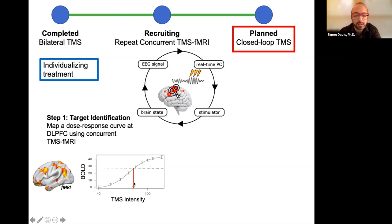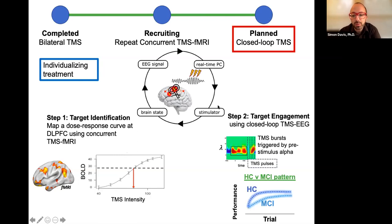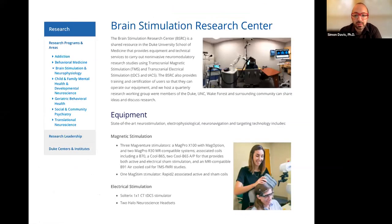We find the optimum intensity for a given level, then bring people in a second day for closed-loop TMS, triggered based on EEG features. Over the course of an individual session, we expect performance to increase relative to the start — a slightly stronger effect in healthy controls than MCI, but still a benefit. This is basically a big advertisement: we have a brain stimulation research center on the fifth floor red zone, so please talk to me if you have any interest in this research.